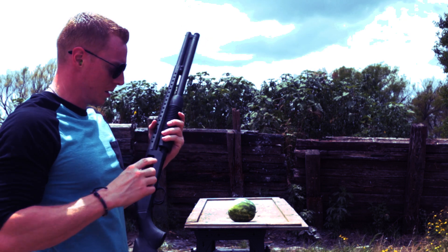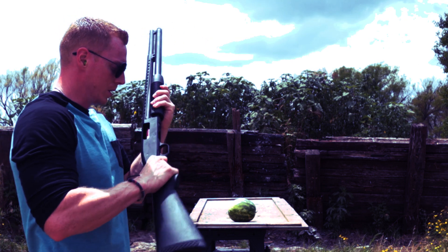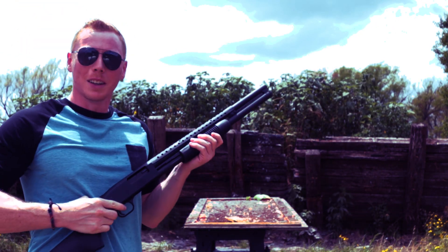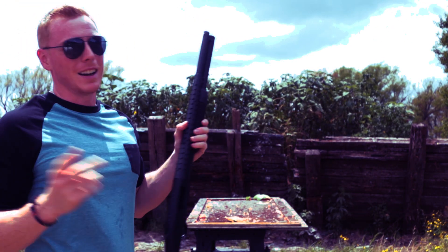Let's find that out today. First up, regular shotgun round versus full-size watermelon. That never gets old.